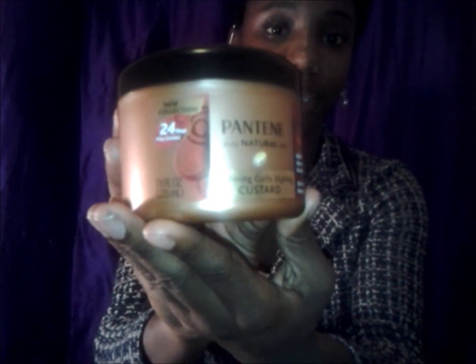I found this at Family Dollar and I'd never seen it before — Pantene Truly Natural Hair. I used to use Pantene a lot when I was relaxed before I started transitioning, and I've never seen this natural line. It might be new, I'm not sure. It's their Defining Curls Styling Custard, and it was only five dollars. It smells just like their regular shampoos and conditioners.